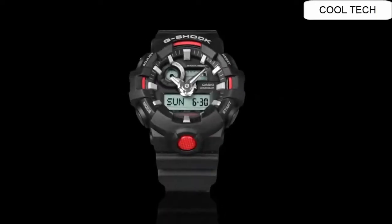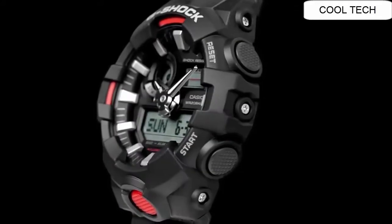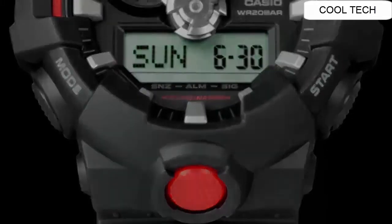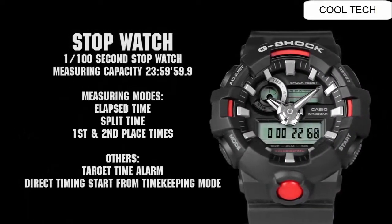Top 8. Case/Bezel Material Resin. Shock Resistant. 200 m water resistance. LED Light, Super Illuminator. World Time. Stopwatch. Countdown Timer. 5 Daily Alarms. Hourly Time Signal. Hand Shift Feature. Full Auto Calendar. 12/24-Hour Format. Analog, 2 hands, hour and minute hand movement.